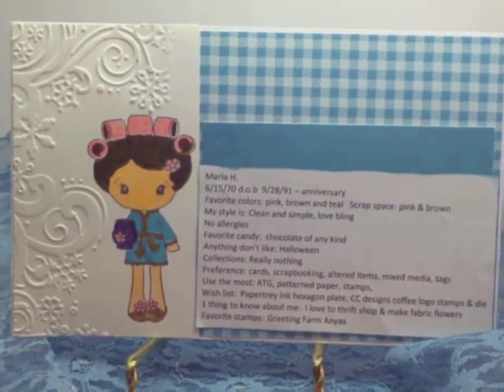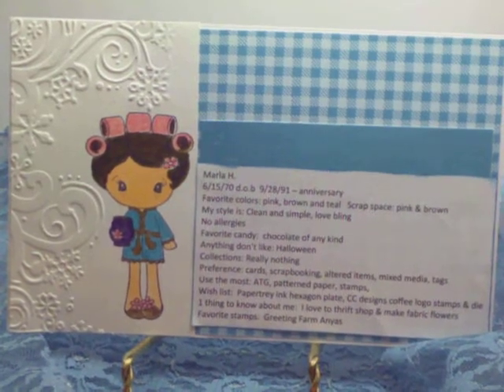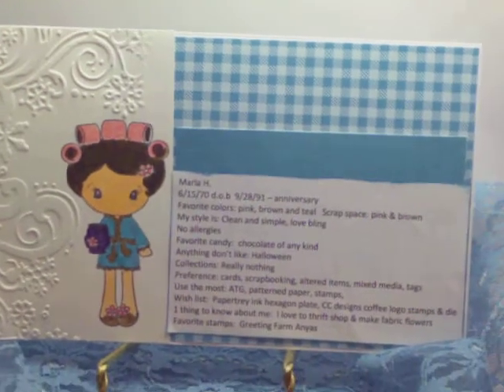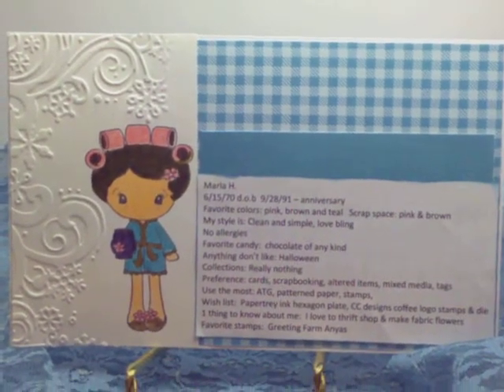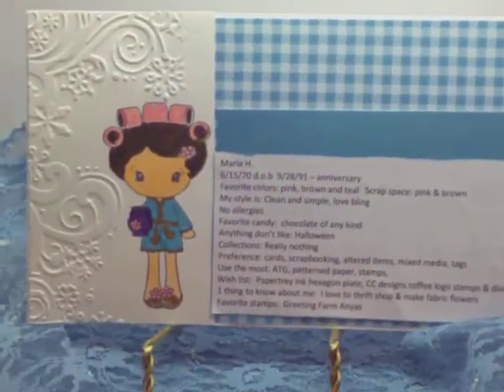She wanted us to complete a 5x8 card and use an image on it. I used my newest CC Designs — actually, it's the first CC Design stamp that I own. I got it from Enchanted Steph in Iraq here on YouTube, where I was the winner of her giveaway.